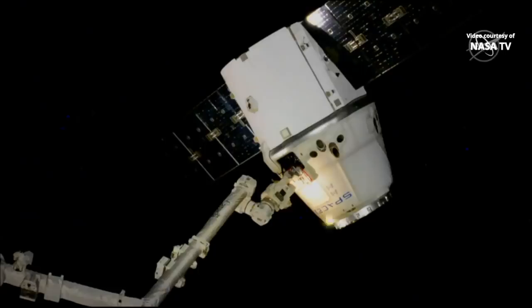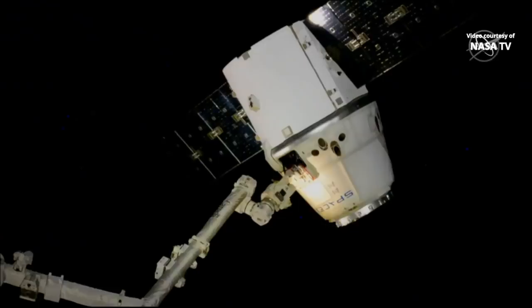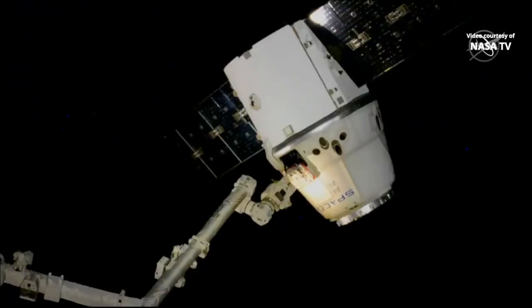Houston Station on 2, comms have exited delay. Houston copies. Proceeding to back away. Flight controllers are now moving the Canada Arm 2 away from Dragon as it is now free flying.